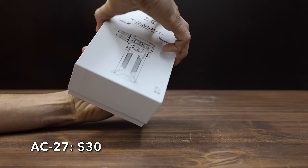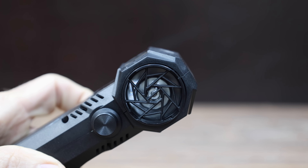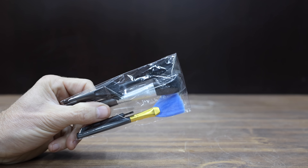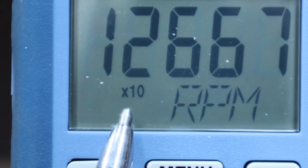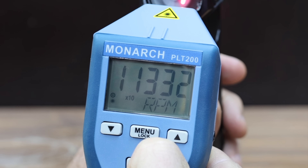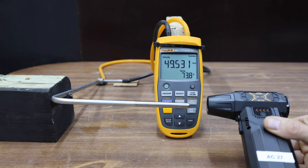At a price of $30 is the AC27, claiming a motor speed of up to 150,000 RPM, an air pressure of 250 grams, and an airspeed of 116 miles per hour. It's made in China, comes with several brushes but no attachments, weighs 289 grams, and is pretty loud at 93 decibels. The AC27 moved into the lead at 113,340 RPM. Without a nozzle, 43.3 meters per second or about 97 miles per hour. Using the smallest nozzle, 51.1 meters per second or 114.4 miles per hour.